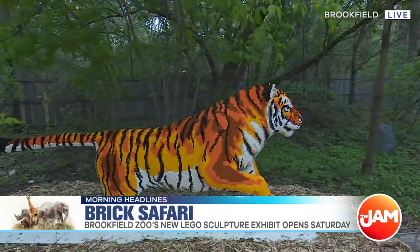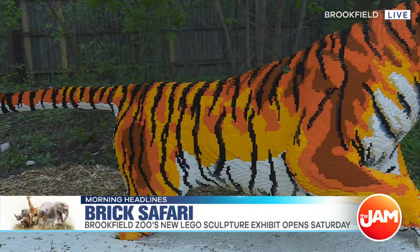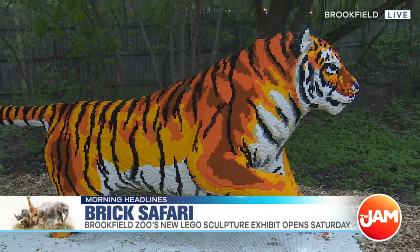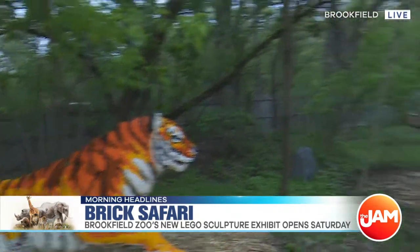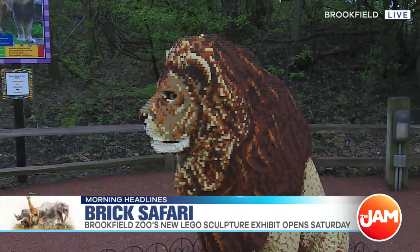This tiger here — it's a moor tiger. Look at that attention to detail. That is absolutely beautiful. We also have a giant panda, the king of the jungle — the lion — an elephant, and some of those lesser-seen animals such as the pangolin. People can go on a brick safari right here at Brookfield Zoo. Really colorful, really interactive, and really cool to see.